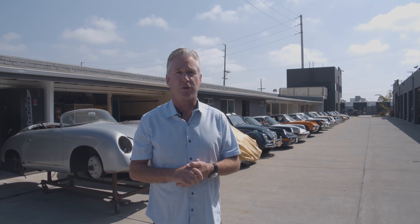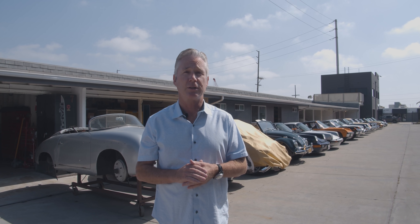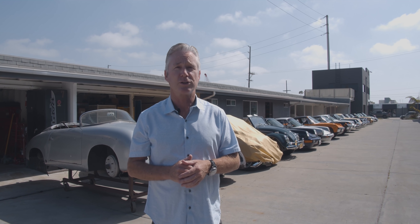We pride ourselves on using as many original and restored original components as possible. We've done a lot of concours over the years with the 356 Registry and various clubs locally. We've shown cars at Monterey's Concours on the Avenue, the Quail, and Amelia Island — all over the nation. We also build cars for international clients, so unfortunately the cars don't always stay in the country.